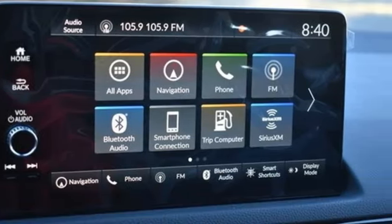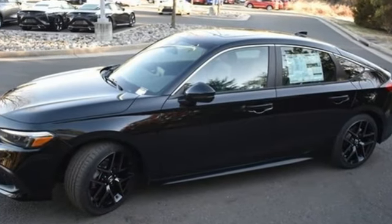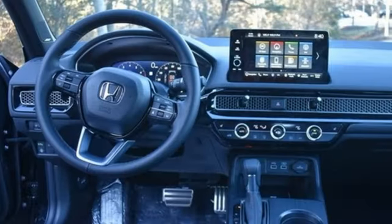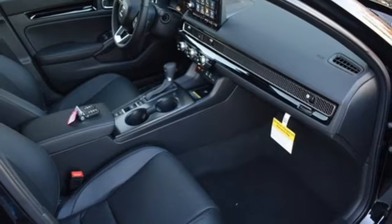Features include integrated navigation system with voice activation, inductive device charging, front heated leather bucket seats, steering assist cruise control, doors and push button start proximity key.